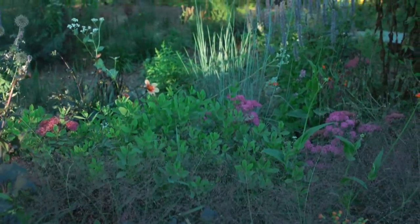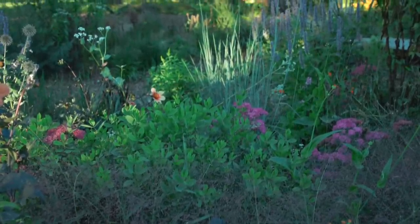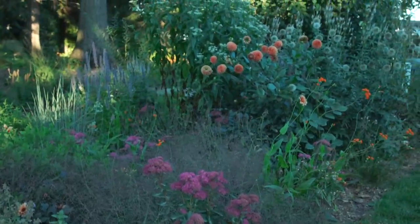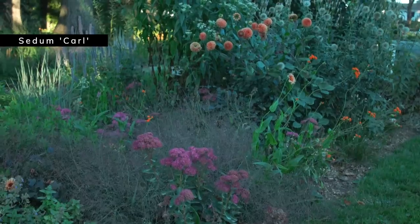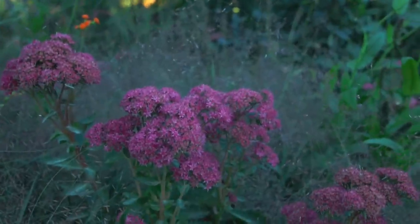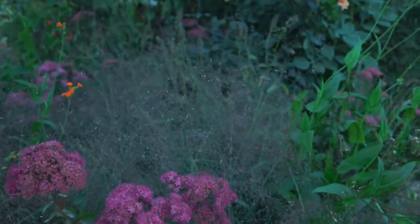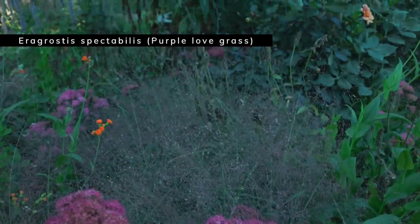There's a baptisia here which is of course finished blooming — it blooms very early in the year — but the foliage looks absolutely fabulous in here. Maybe the biggest difference-maker in this garden this year is that I've added these sedums. This sedum is called 'Carl' — it's much brighter and earlier to color up than other sedums like Autumn Joy. I think this bright color is really great, but it wouldn't look nearly as good if it weren't for the purple love grass growing behind it, which is now coming into bloom.